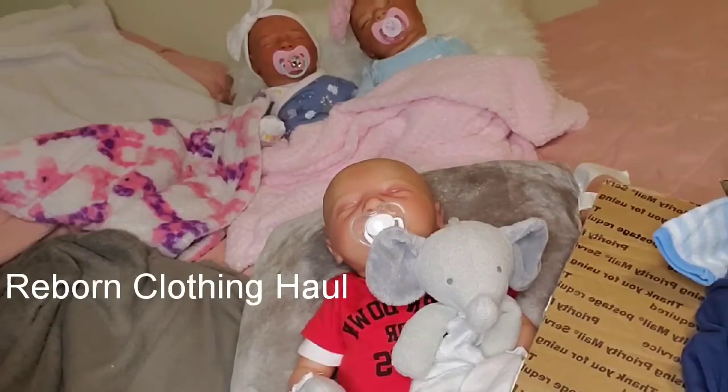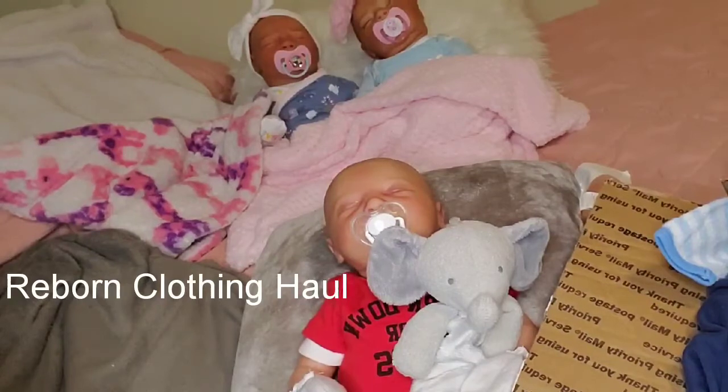Hey YouTube, it is me Nikki. Welcome to another video. If you are new here, welcome, welcome. And if you are a returning subscriber, welcome back.